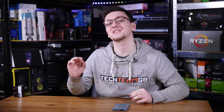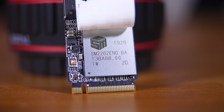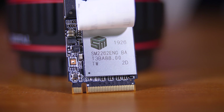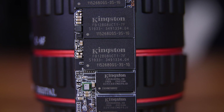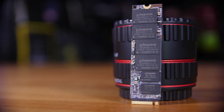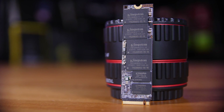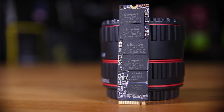The drive uses a Silicon Motion 2262 controller, which is an eight channel fairly standard Gen 3 controller, capable in theory of up to 3.5 gigabytes per second in reads and about 3 gigabytes per second in writes, although this drive doesn't quite reach that. Kingston have used their own NAND flash here — it's a 96 layer 3D TLC NAND, which is 128 gigs per chip, and there's four chips on the drive, as well as a couple of what I believe are DDR3 RAM modules, which the controller supports just fine.